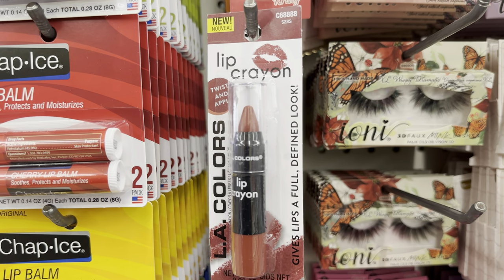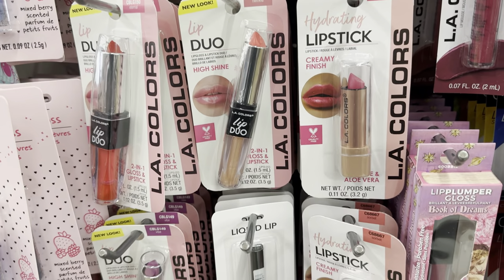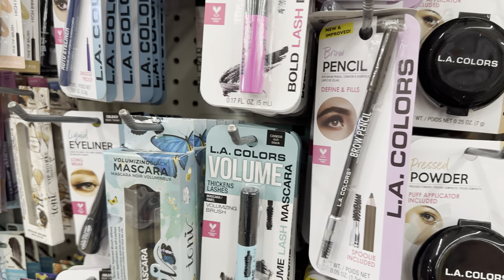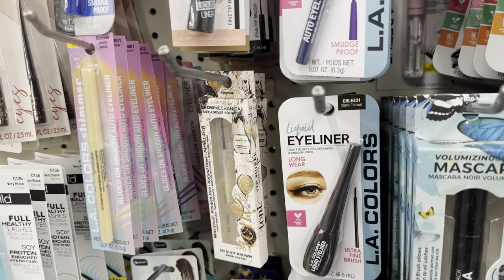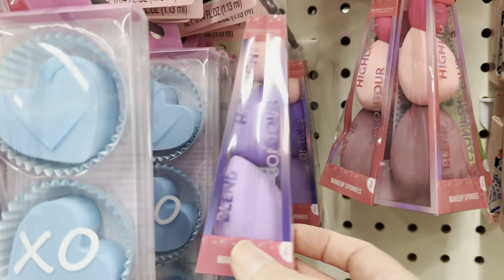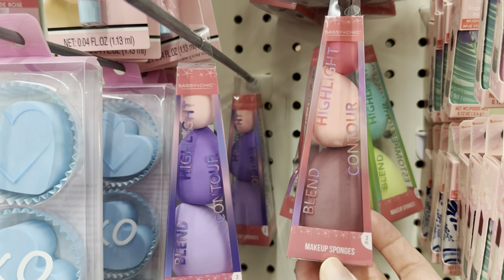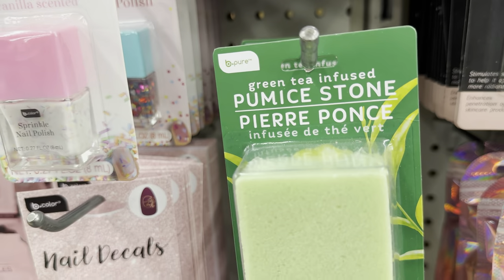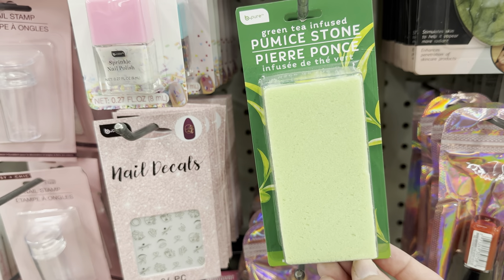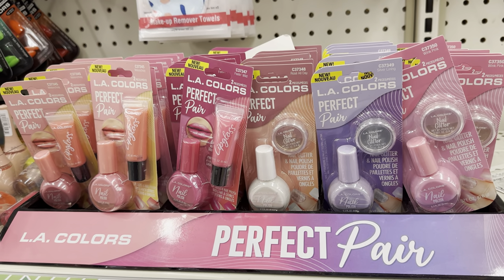In the makeup section, I found this LA Colors lip crayon — that is new. And we have some lip duos. Let's just take a look at all of the makeup that Dollar Tree carries. I like to use the LA Colors contour sticks — they work really well. Some of the makeup items that I have not tried at Dollar Tree are the mascara and eyeliner. We have some heart-shaped beauty blenders here — look at all of these beauty blenders. These are great Easter basket fillers for teen and tween girls and also really great stocking stuffers. This is a green tea pumice stone — so if you like to do pedicures at home, this is a great product to incorporate into your pedicure routine.